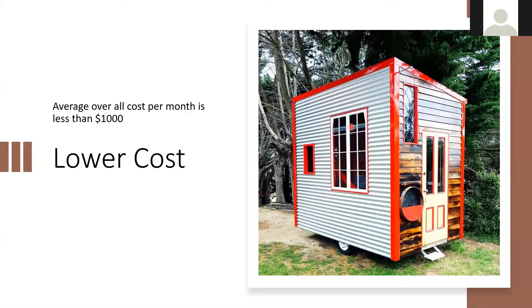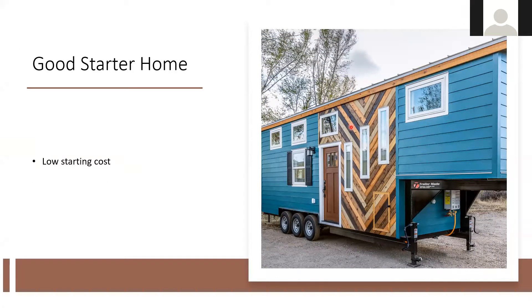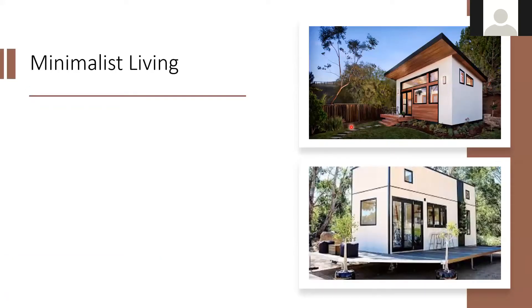Pros of going tiny: the average monthly cost is usually under $1,000. You have much lower utility usage because there's a smaller area to heat and cool. Appliances are much smaller — Instant Pot-type stuff you pull out onto the counter — so you're not drawing a lot of electricity the way a traditional oven, stove, and refrigerator would. It's a good starter home, a low-cost way to get into the market without breaking the bank. It's also very minimalistic — if you want to live on a big chunk of land and preserve most of it, this is ideal.